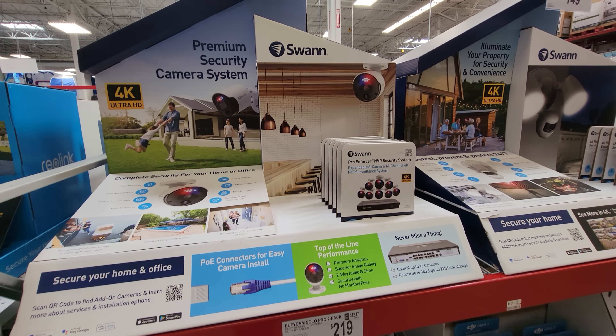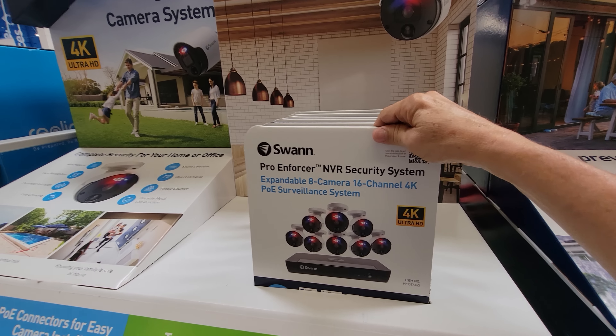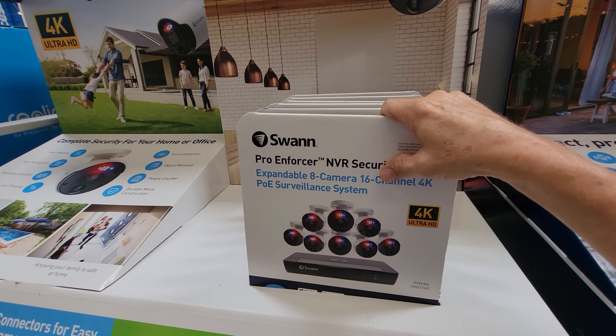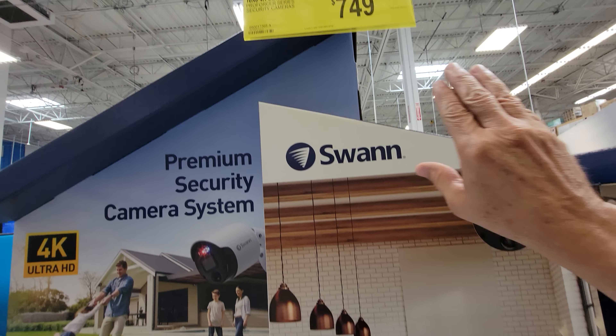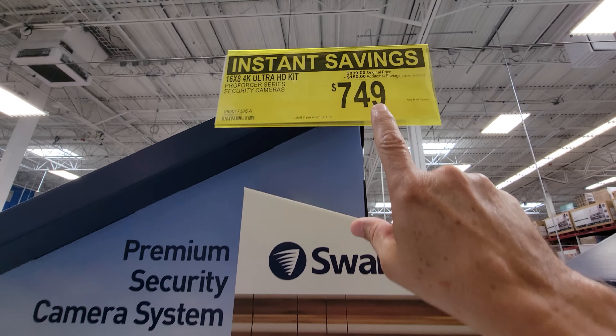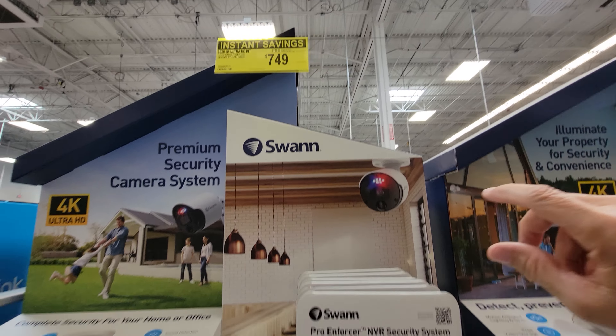Zooming in on some security deals, we have the Swan 16x8 4K Ultra HD kit with 18 cameras and 16 channels. Look at this score: $150 off, down to $749.